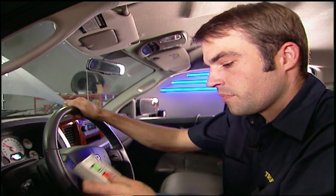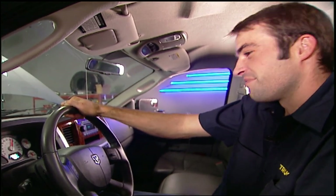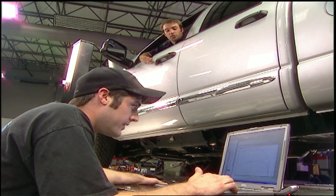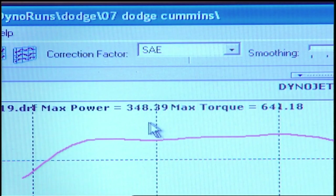In the driving level, the Cummins turbo really starts to wake up. Level three, the drive setting, gave us 348 horsepower and 641 foot-pounds of torque — still moving up quickly.